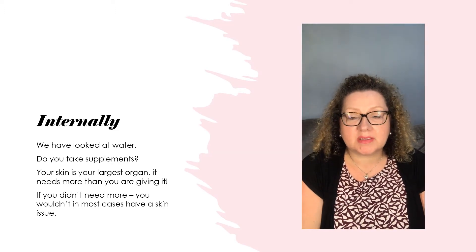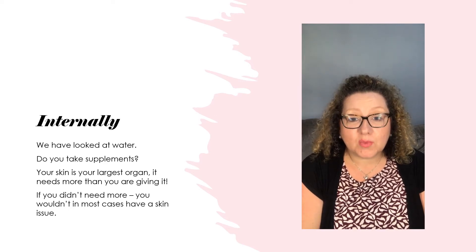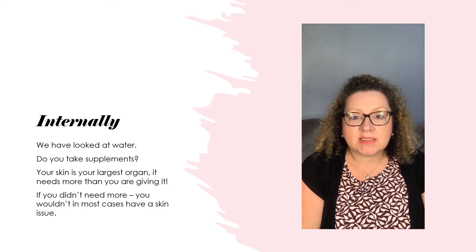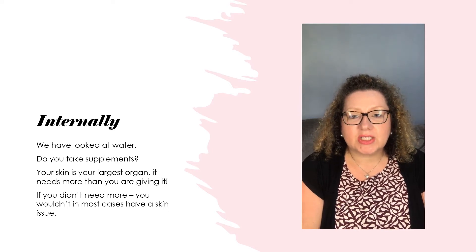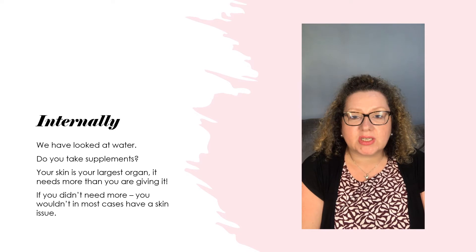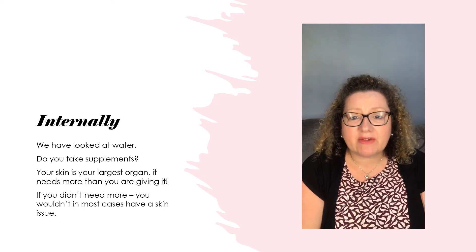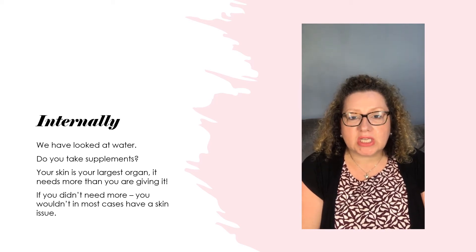Let's talk about supplements. Are you taking supplements? If not, why not? Everybody should take supplements. Your skin is your largest organ and it can only get the nutrition it needs through supplementation. You would have to eat a thousand extra calories a day for the nutrition to reach your skin, so obviously nobody wants to do that. Also, if you have a skin problem there is a reason for it — if your skin cells were getting the nutrition they needed to repair themselves, you wouldn't have a skin problem in most cases.